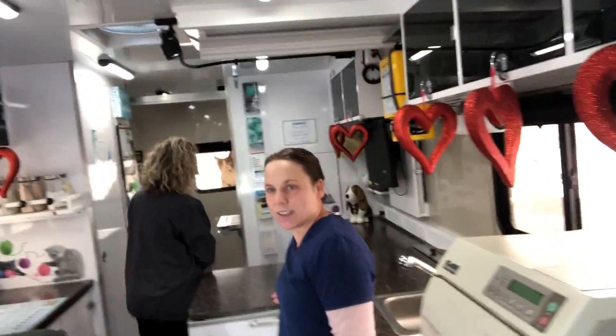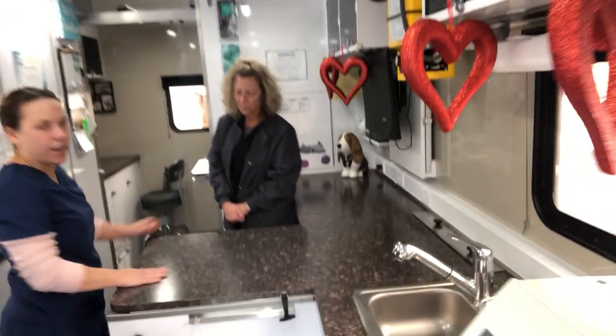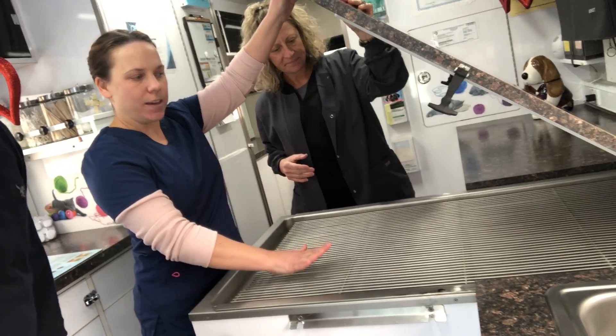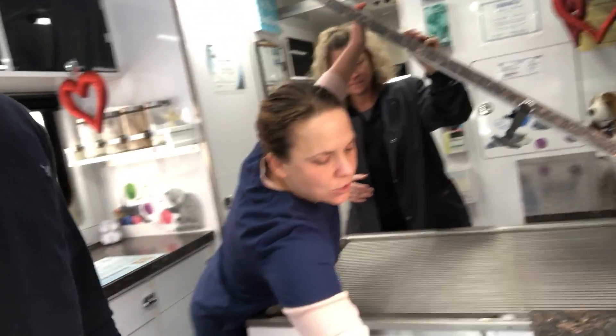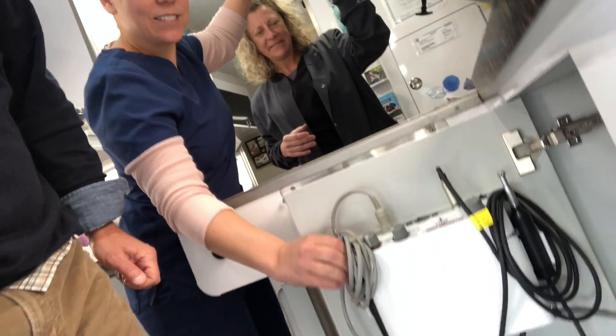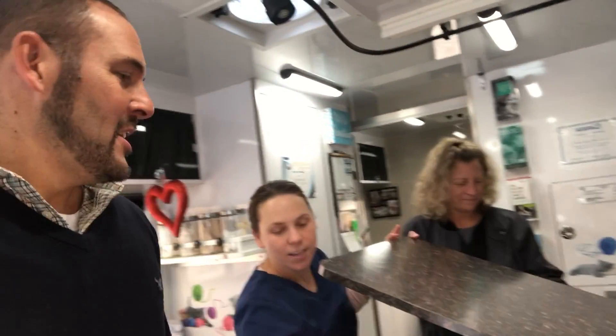Over here is where we would do an exam for our smaller dogs and our cats. This table actually lifts up and comes off, so we have a grate where they can be on there and the water from the dental machine drains through — the machine is stored right here. So we can use the scalers and the polishers and the dog doesn't get all wet.